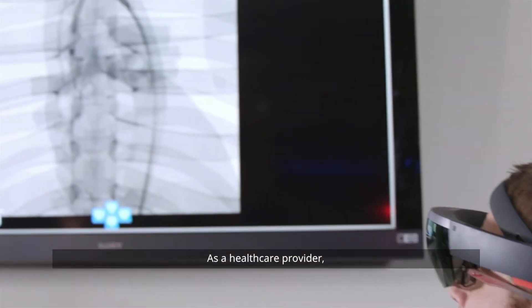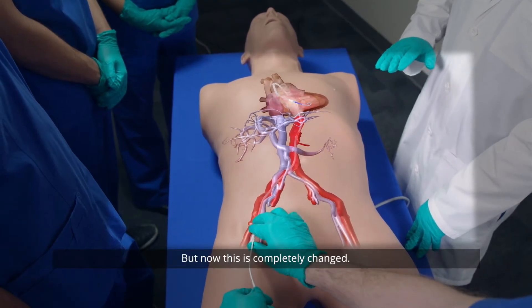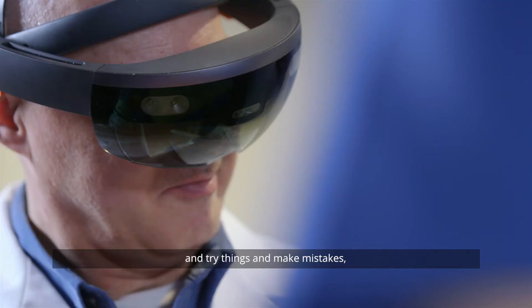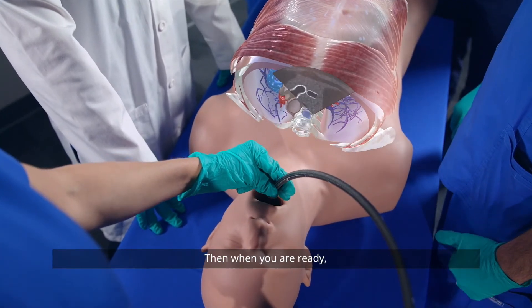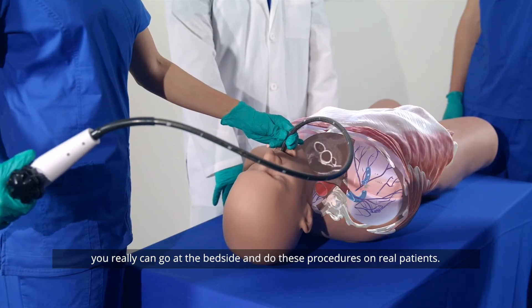As a healthcare provider, we're most dangerous when we are in that learning curve. But now this has completely changed — we can practice on plastic and pixels, try things, make mistakes, and see all the different cases and challenges you can have. Then when you're ready, you can really go to the bedside and do these procedures on real patients.